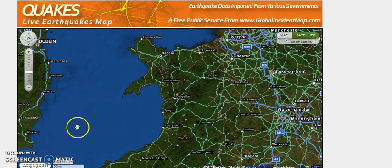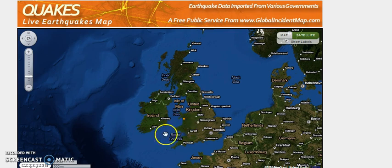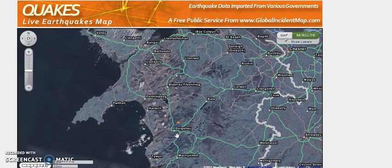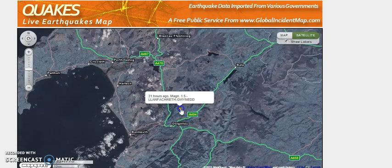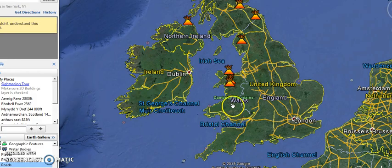Hey guys, just a quick video. We've had an earthquake tremor in the UK — you can see the orange dot there. It's a very small earthquake tremor, only measuring 1.5, but the position of it is what I find quite interesting.